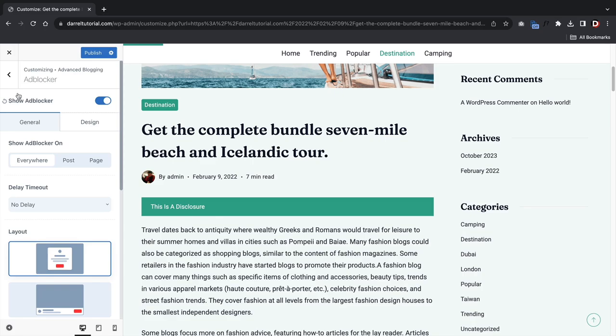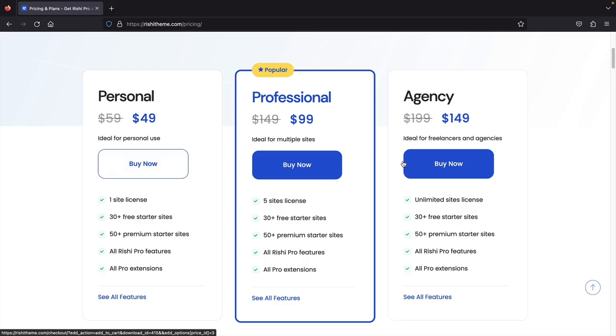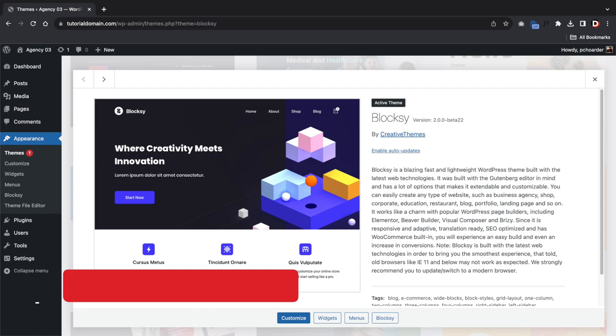A really cool option is the emoji reaction — users can select emojis near the bottom of blog posts to engage. Another I really liked is the quick summary, giving a quick summary of the article. The theme also has a built-in ad blocker detector where the user must turn off their ad blocker to engage with posts. I would give the Rishi theme a solid 9 out of 10. It offers many unique features, and the pro plan is $149 for unlimited websites or $299 for a lifetime agency deal.